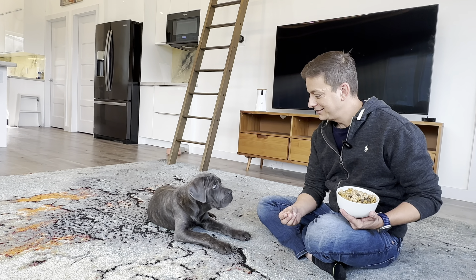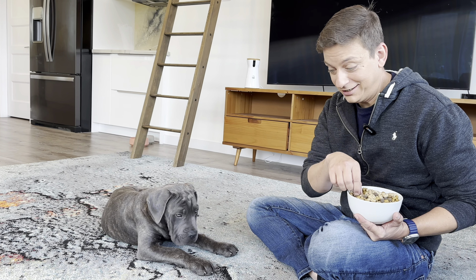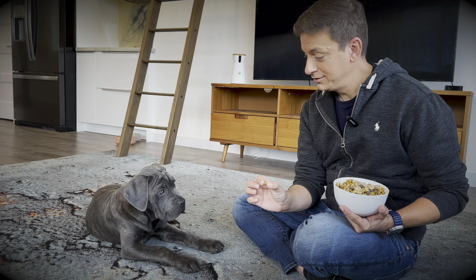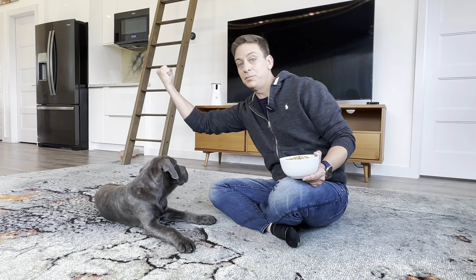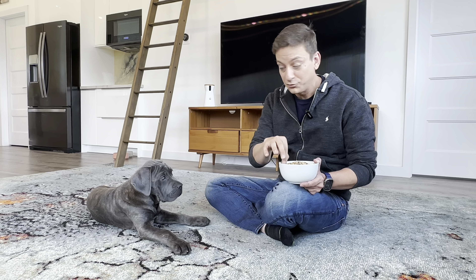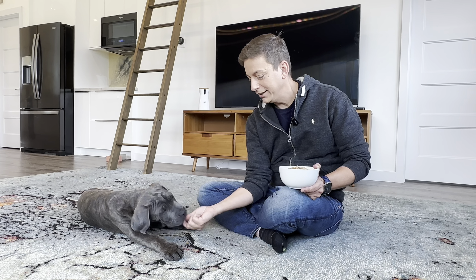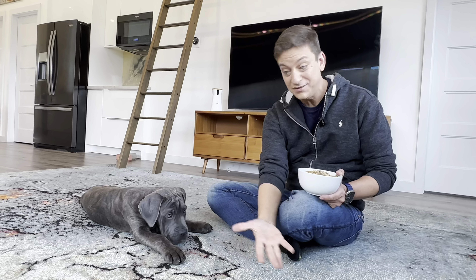I'm reinforcing the down stay that we've been working on. I was holding a treat and he even voluntarily gave me his eyes. I'm not waiting for him to start going for the treat to pull it away or pull him back by a leash. This is exclusively positive reinforcement — this will work with any dog on the planet. Leaving it while I hold it is one thing; if I were to just drop it right now, he might go for it. I want to go in small steps.